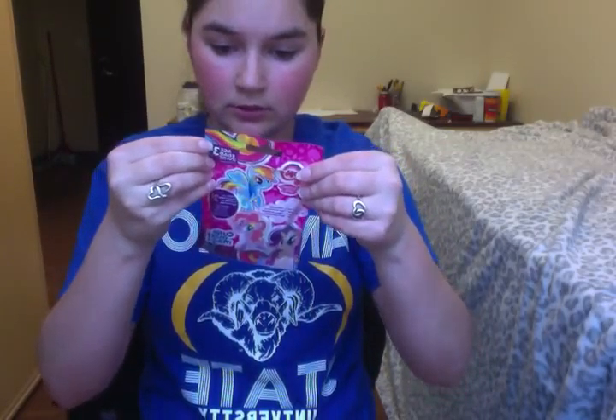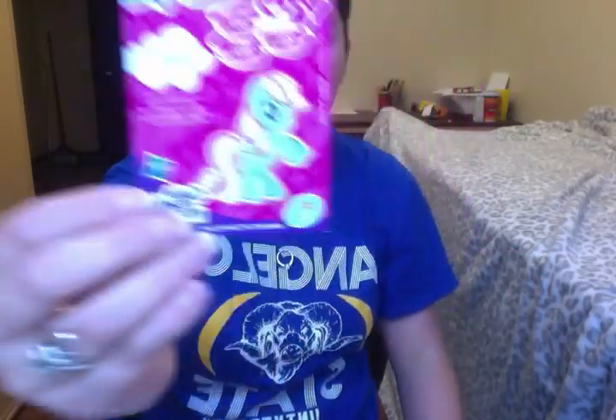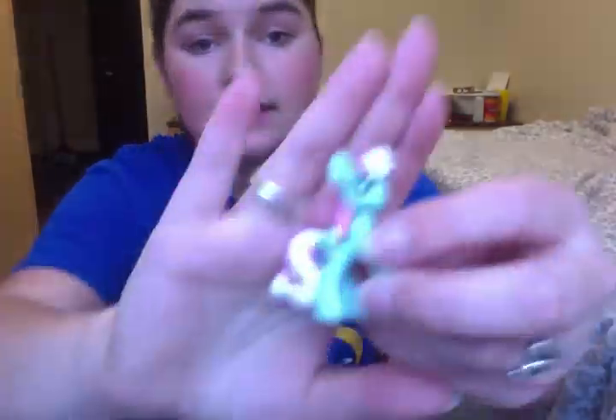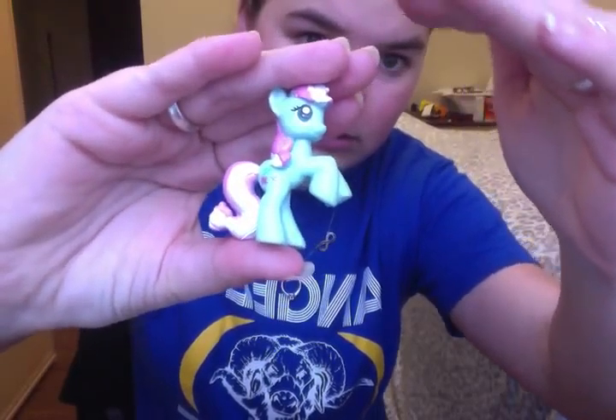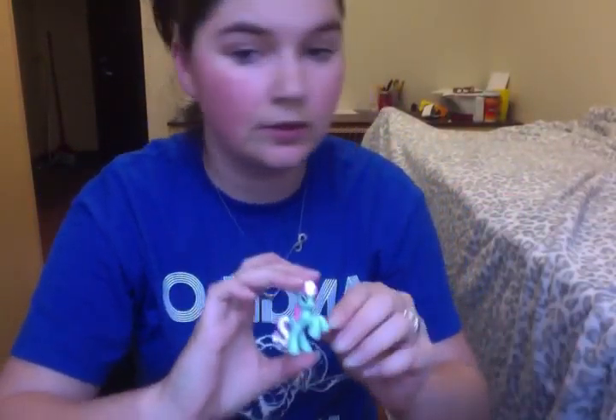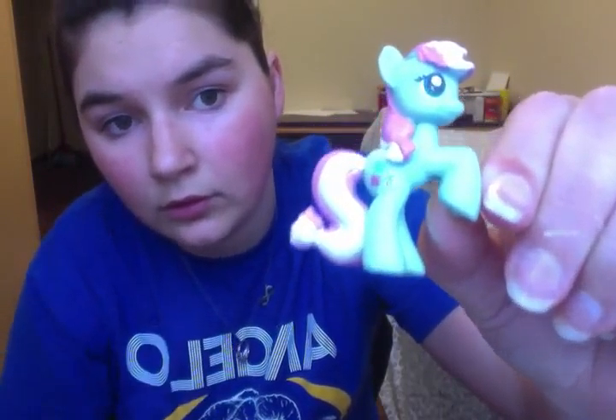I'll go in the order I opened them. I opened the My Little Pony first — I don't know what wave this is. I liked all 24. I got Minty, and my favorite color is mint — my bed is mint, my rug is mint. Her Cutie Mark is little mints. She's really cute, I really like her. I'm sorry, this is horrible quality.